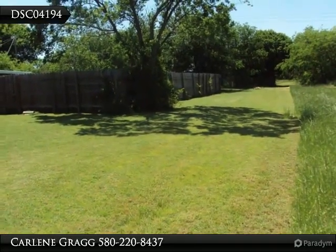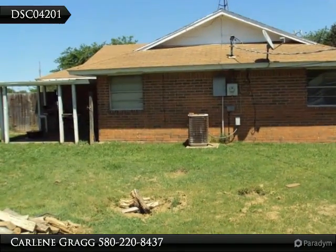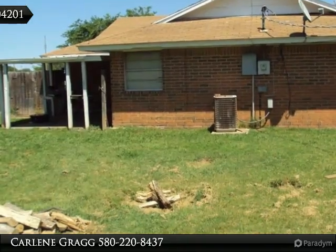The enclosed garage was once a bedroom with a private bath, but is now being used as a shop. This room could easily be converted back to a master suite to make the home three bedrooms.